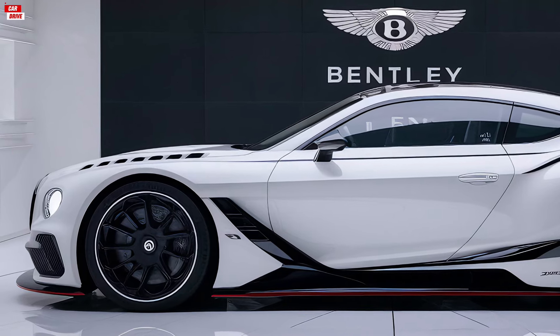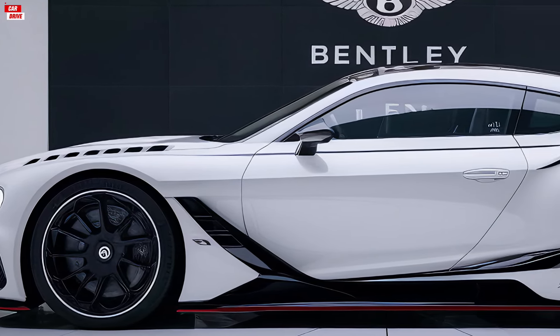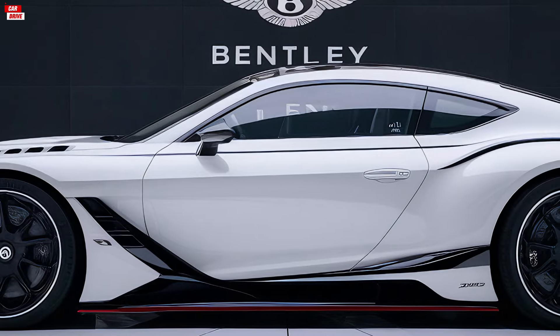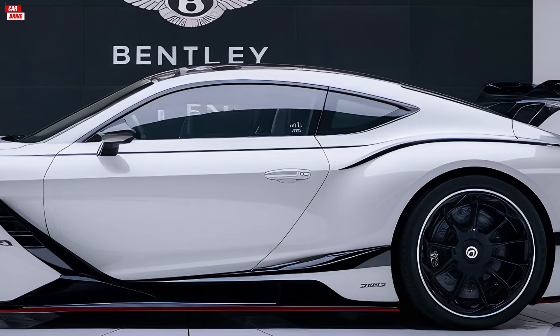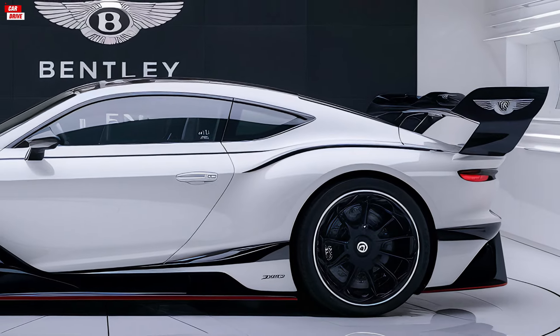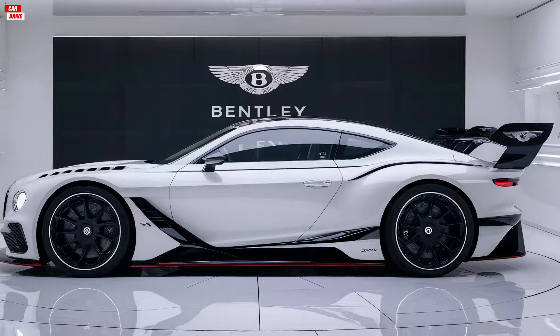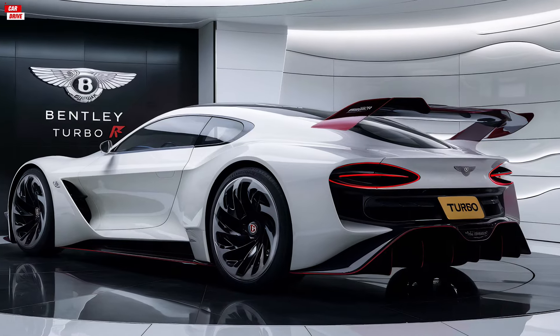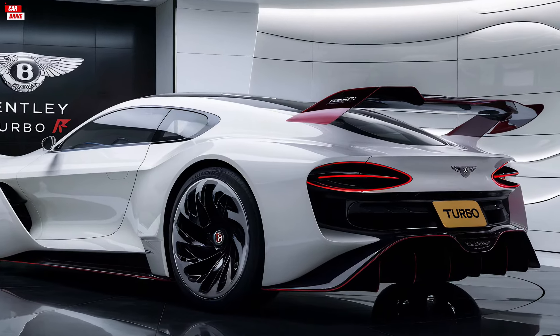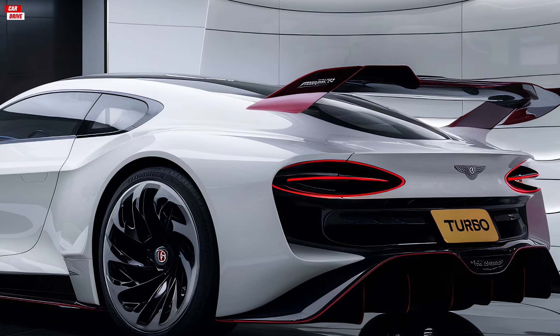In terms of pricing, the 2025 Bentley Turbo Ore is positioned in the upper echelon of luxury vehicles. While the exact price can vary based on customization options and additional features, you can expect to invest a significant amount in this exquisite automobile. However, for those who value unparalleled craftsmanship, performance and prestige, the Bentley Turbo Ore represents an exceptional choice.